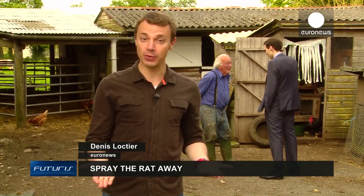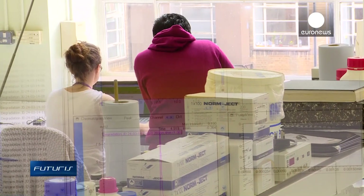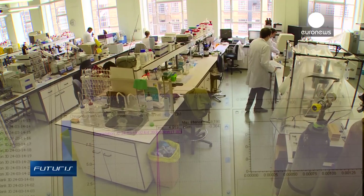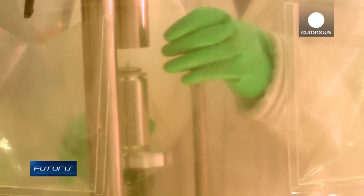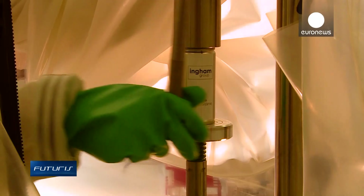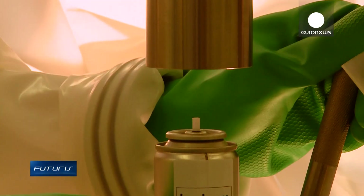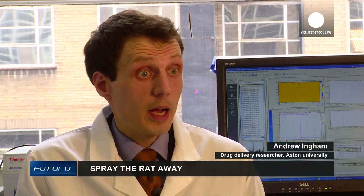So what to do if ordinary poisons don't stop the rats? A European research project, Pied Piper, is working on a new approach. Rather than waiting for the rats to eat enough poison to die, the new system sprays rodents with a single deadly dose of toxin, killing them by absorbing the toxin through their skin.